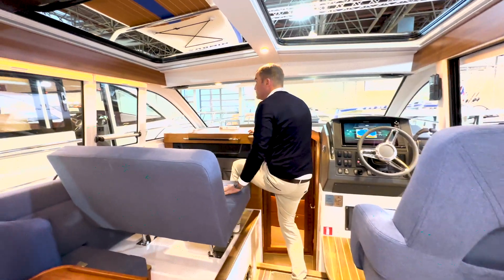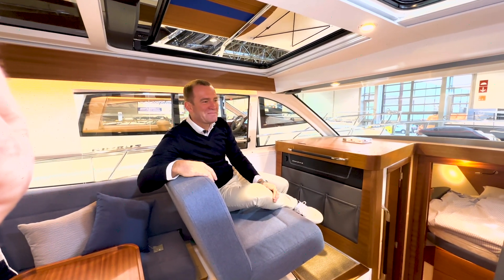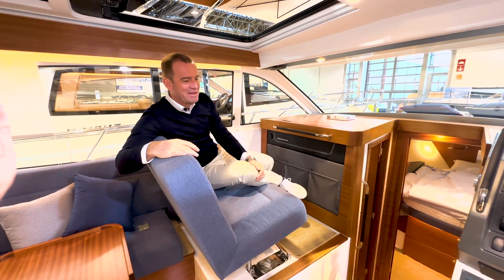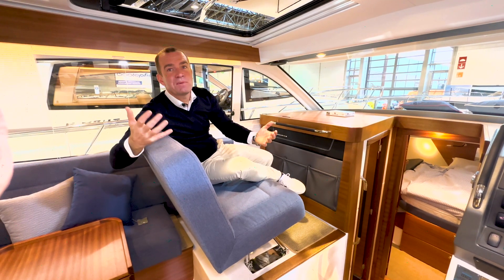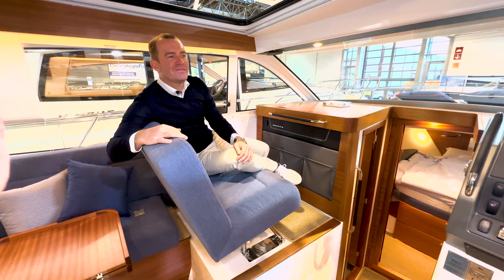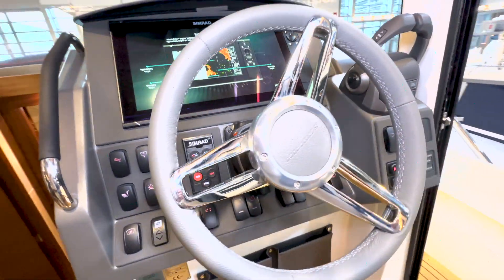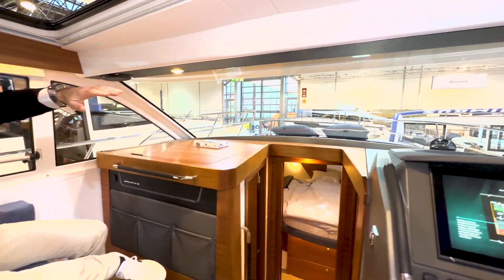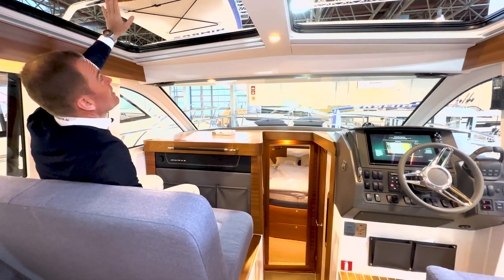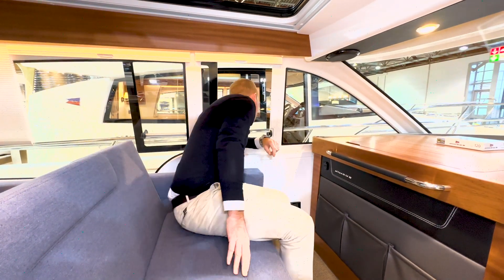Der Beifahrer – Joachim hat das gestern Abend im Video auch erwähnt, auch für die 465 – ist die wichtigste Person. Jeder Eigner weiß, dass der Beifahrer meistens der Partner ist. Das gemeinsam Erlebte steht im Vordergrund. Wenn der Beifahrer auf einer großen Bank gemütlich direkt neben dem Fahrer sitzen kann, man diese enorm große Panoramascheibe hat, hoch sitzt und wirklich gut sieht, und oben das Dach geöffnet ist für frische Luft, und zusätzlich ein Fenster auf der Backbordseite – super durchdacht das Ganze.